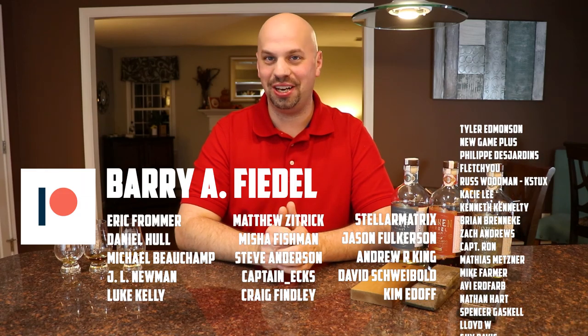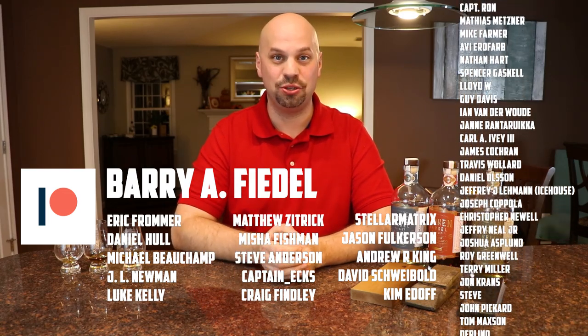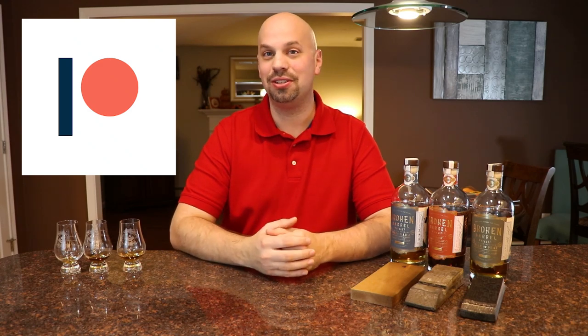Thank you very much for watching the channel. If you're interested in talking with a bunch of other whiskey nerds, check out the Discord link below — I call it the Whiscord because it's a place for whiskey lovers to nerd out pretty hard. There are a few hundred people in there, about a hundred pretty active, and we talk whiskey all the time. Also, I'm close to hitting my next Patreon goal, which is about cocktails — check out that link in the description. And obviously check out the merch as well. Thank you very much for joining me here on the Whiskey Dictionary — have a great rest of your day. Cheers.